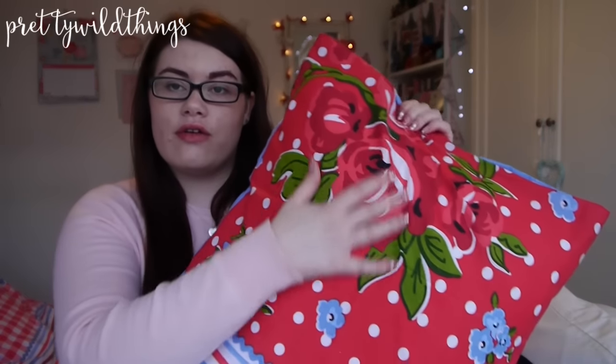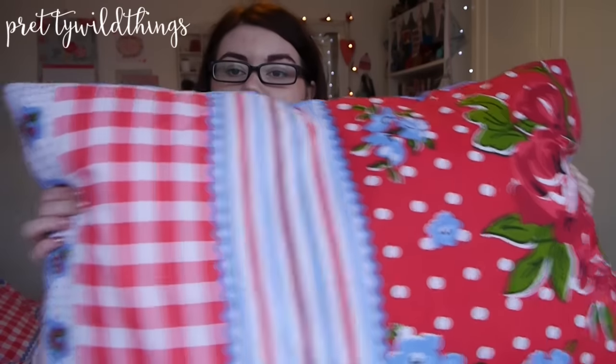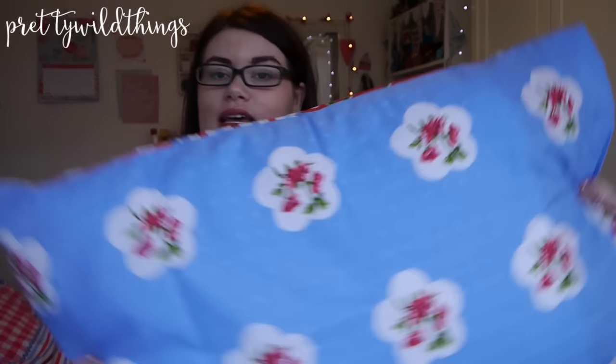The first thing that I got is a new duvet cover and I'm just going to show you the pillow to give you a gist of what it looks like. It's got red flowers, polka dots, stripes, gingham, more flowers, and then the back of it is blue with flowers as well. The duvet matches and that's from B&M.